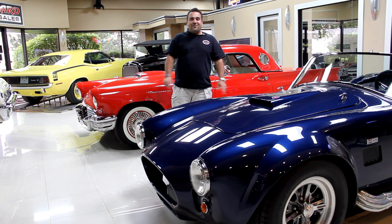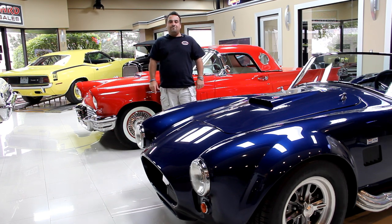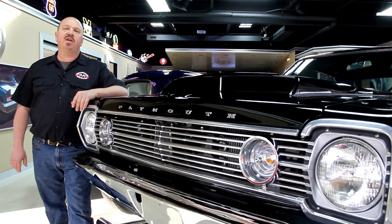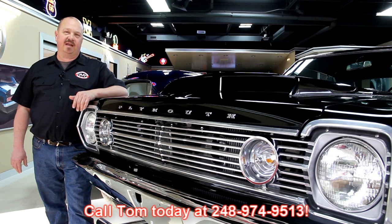Greg's going to be doing an intro for you, taking you for a little test drive and showing you this perfect beauty. If you've caught us on eBay and you're looking for the pricing on our cars, go to our website at VanguardMotorSales.com. All the prices for our cars are there on our website and it's also the reserve price on eBay — same price — or you can just call Tom at 248-974-9513.